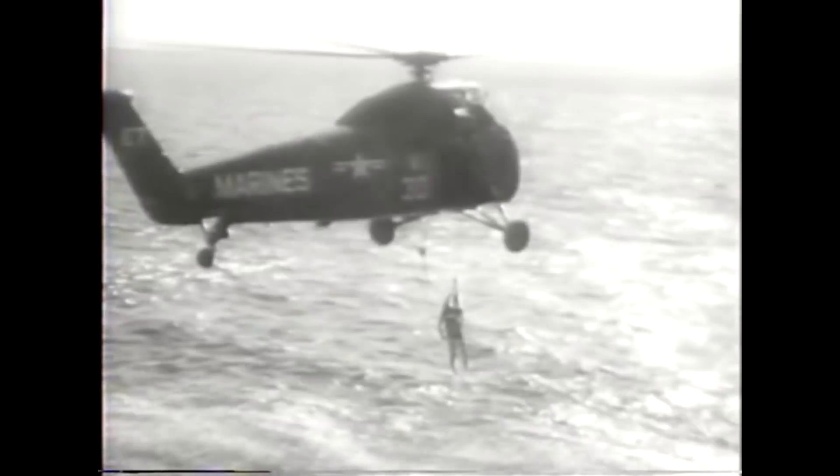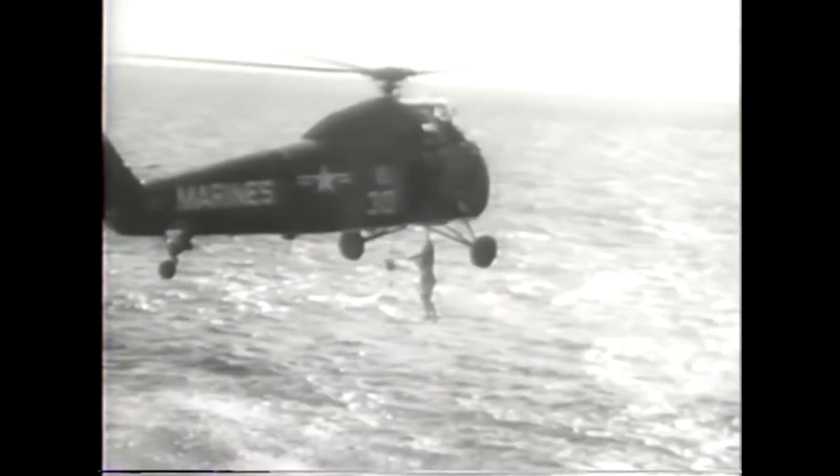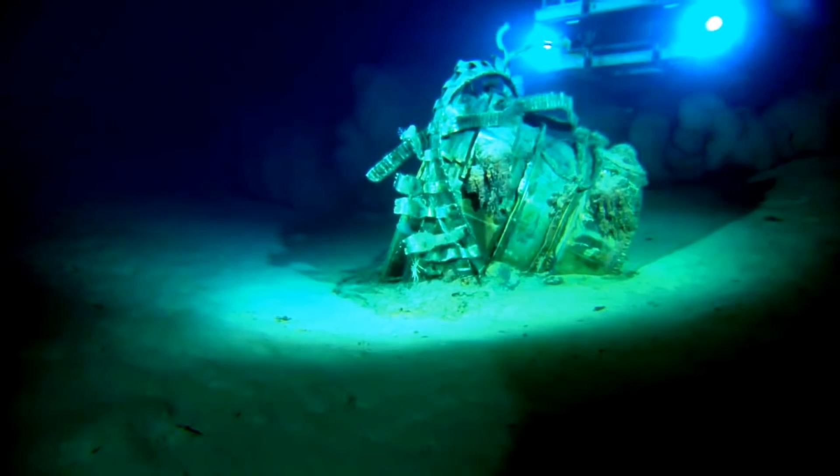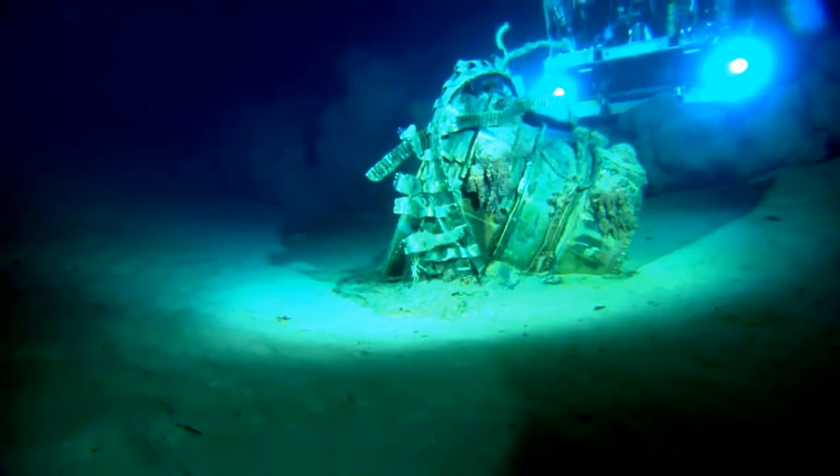Rescuers managed to save the astronaut just in time, but the capsule and its invaluable data sunk to the bottom of the ocean. It was finally recovered 38 years later in 1999 and now rests in a museum.